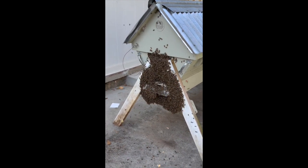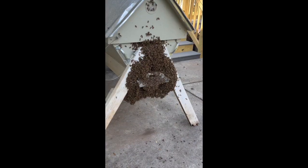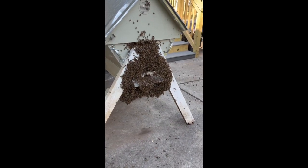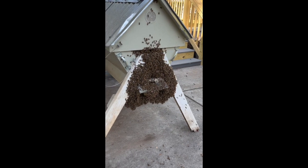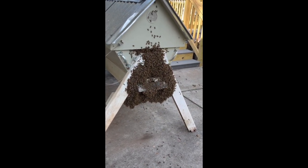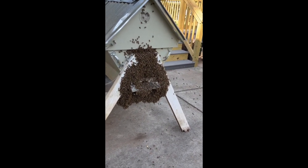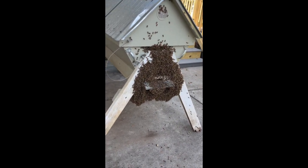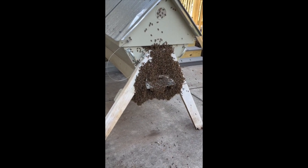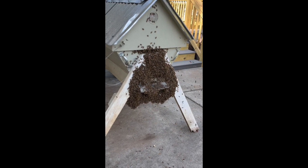Look — the entryway is getting so that you can actually see it; it's not completely covered with bees at this point. It's quarter to five in the afternoon. I've always been told that bees swarm between 10 a.m. and 2 p.m., but not these bees — and not the bees that moved into a hive I had as a bait hive last year. They came about the same time. Maybe the bees in my neighborhood swarm at 5 o'clock.